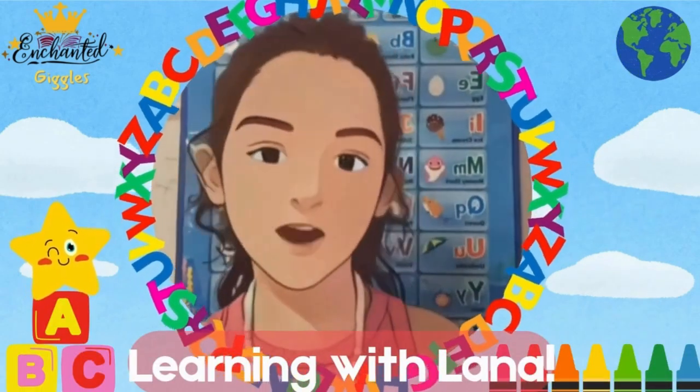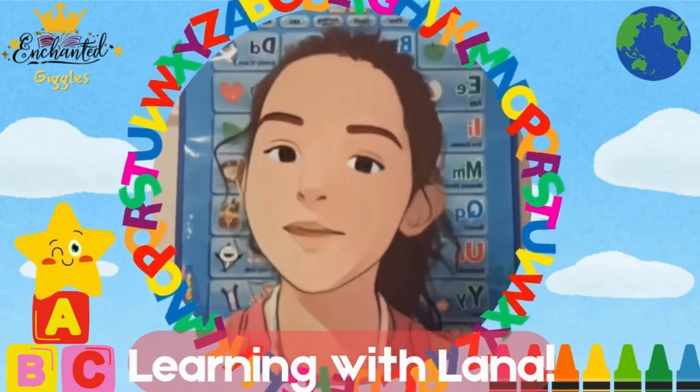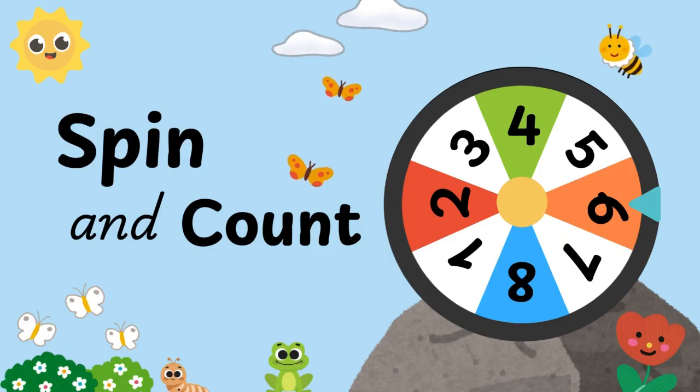Hi, little friends! Are you ready to learn something new with me? Let's go! Today, we are going to play a fun game with numbers.